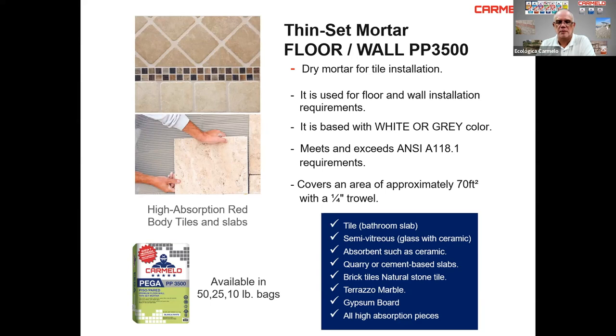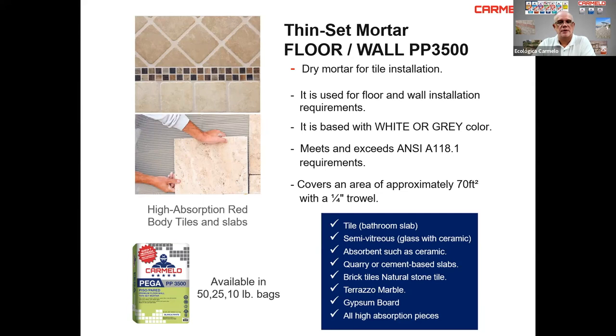With the PP-3500 floor and wall thinset, you can install tiles in bathroom slabs, semi-vitreous glass with ceramic, absorbent materials such as ceramic, quarry and cement-based slabs, brick tiles, nitro stone tile, terrazzo marble, gypsum board — all high absorption pieces.